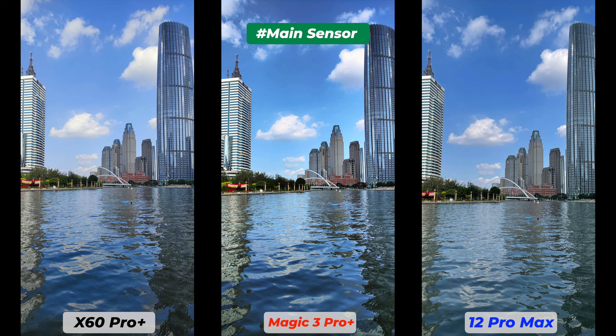The Honor Magic 3 Pro Plus has consistently managed to get better and wider dynamic range without highlight clipping. Check the details, texture processing, sky color, and white balance of the Magic 3 Pro Plus — it is way better than the Vivo X60 Pro Plus and in some ways even better than the iPhone 12 Pro Max. But sometimes it awfully increases highlights, and shadows get crushed.